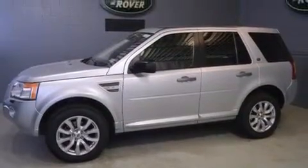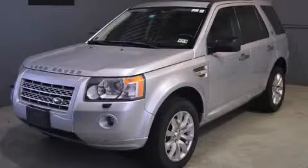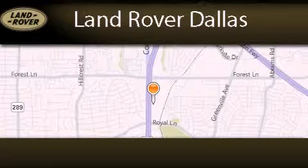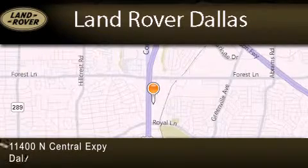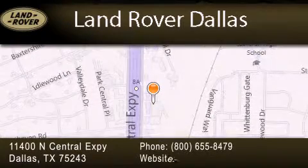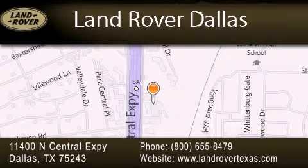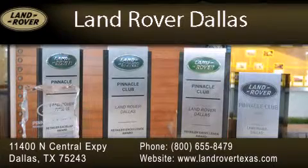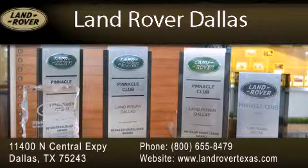We hope you found this video informative. Please contact us today. Land Rover Dallas is located at 11400 North Central Expressway in Dallas. Our goal is to exceed all of your expectations to ensure that you'll return for future visits. Experience why Land Rover Dallas has earned the Pinnacle Award, the highest award bestowed upon Land Rover Centers for truly exceptional customer service.